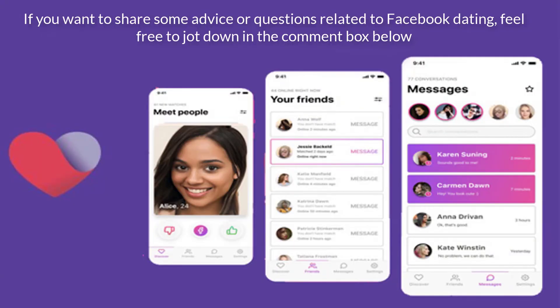If you are a proud citizen of any of the mentioned countries, get going. We might not be good at love advice, but we do the best we can to keep you updated digitally. If you want to share some advice or questions related to Facebook Dating, feel free to jot down in the comment box below.